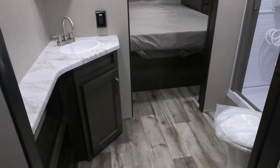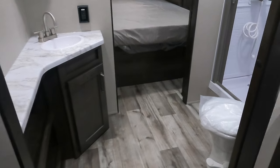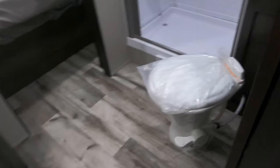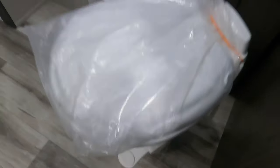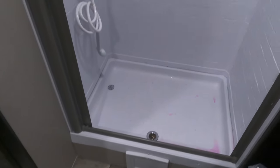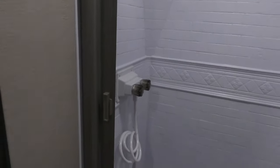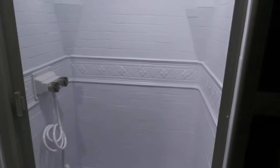This travel trailer has a walk-through bathroom as the main bathroom. It has a shower with all that room in front of the toilet — fantastic. There's a dome skylight so you get a little bit more headroom. There's a sliding shower door with a self-cleaning shower curtain so you don't get any mold, mildew, or water buildup.